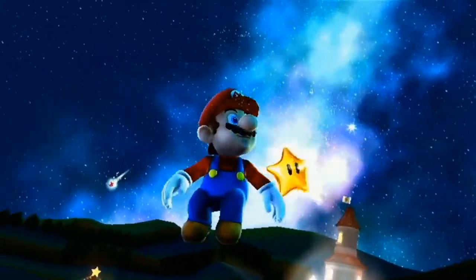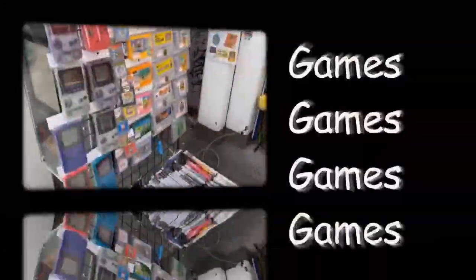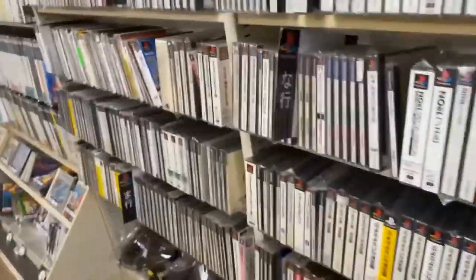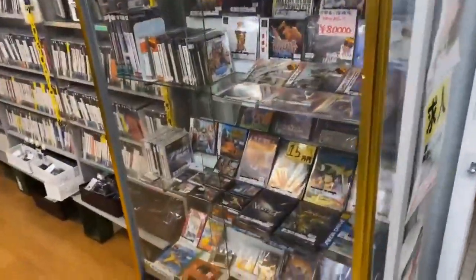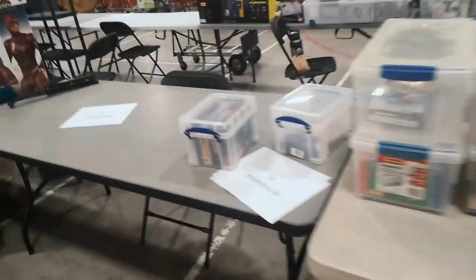One, two, three — Barry Game Exchange. Here we are, Barry Game Exchange.